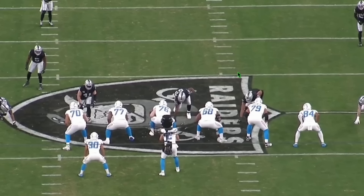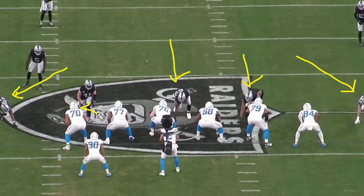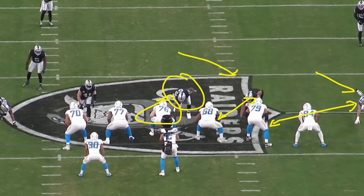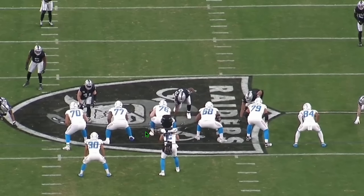We open with a pass rush situation. The Raiders have three defensive linemen — Max Crosby on the end, Coontz isolated one-on-one on the left, and a linebacker walked up. The Raiders are trying to create one-on-one matchups: the DT occupies the center, and the attention on Crosby typically causes teams to slide protection his way, leaving Coontz one-on-one — a big opportunity.